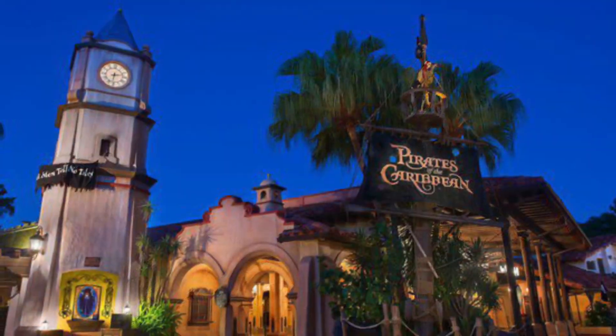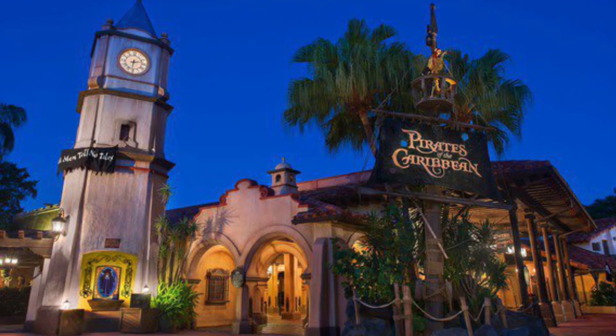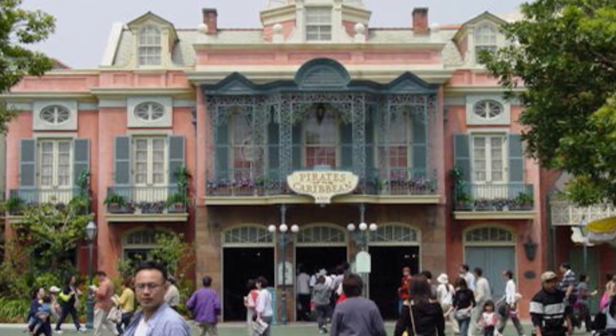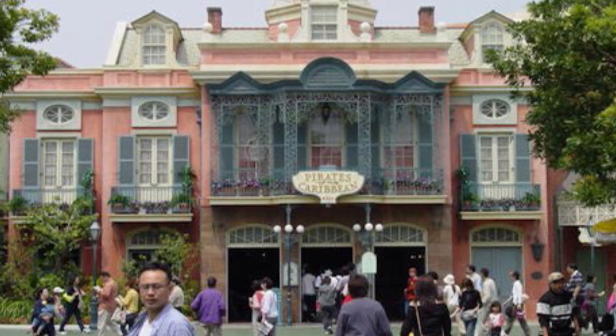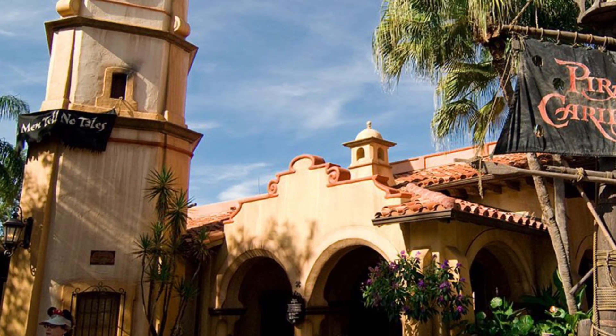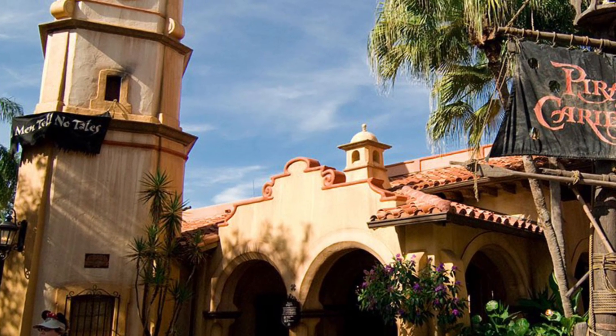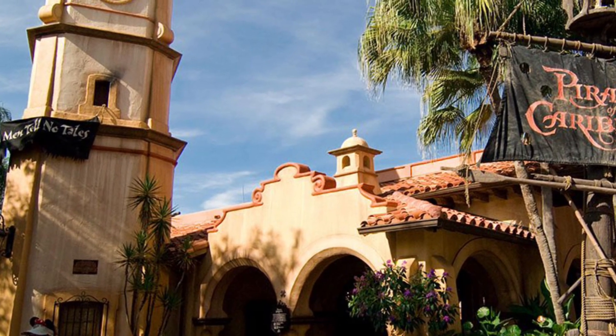Number two: Pirates of the Caribbean, opened on December 15th, 1973, obviously again inspired and pulled from the Disneyland version. The differences being that Disney World's was larger and doesn't feature a New Orleans-esque mansion, but instead a 17th–18th century Spanish-style building. Yet another example with work done by the likes of Exitencio and Leota Tombs.